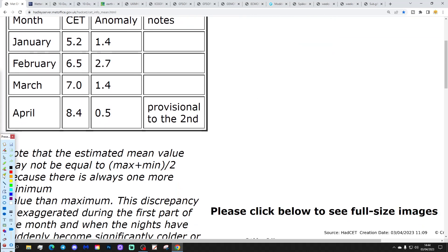Let's start off with the CET setting temperature, currently sitting at 8.4, which is about half a degree above the 1961 to 1990 average. That's provisional up to yesterday, the 2nd of April. That's probably going to tick down a little bit over the next couple of days because we are in for some quite cold nights. We had a cold night last night with widespread frost, and there'll be another one tonight as well.